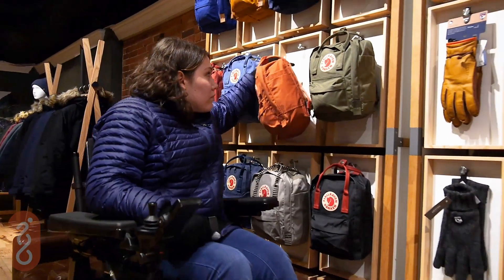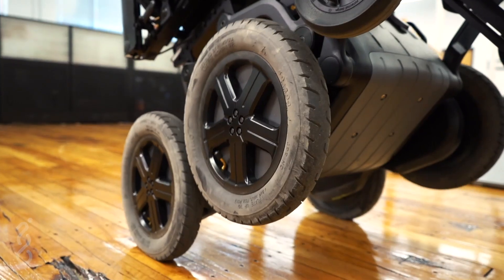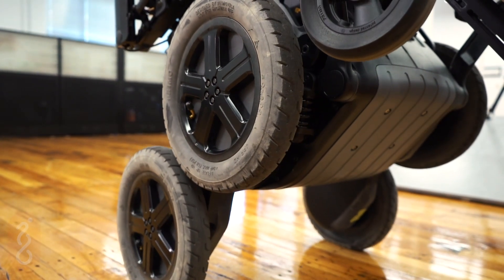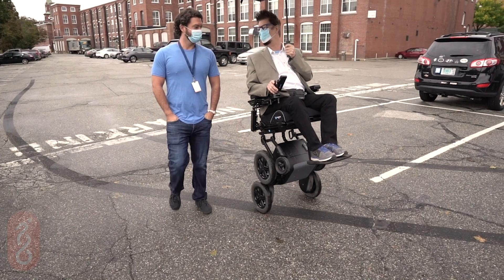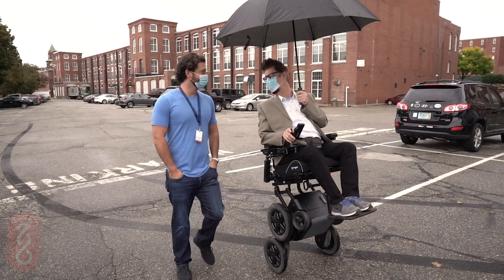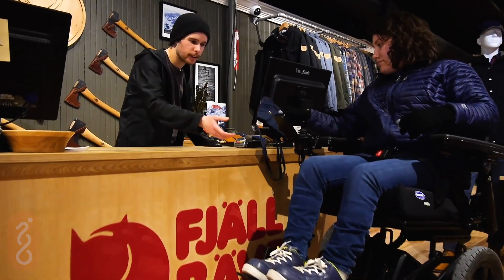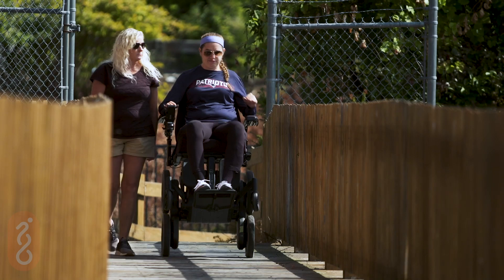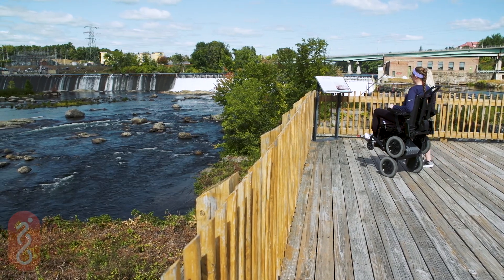Meet the world at eye level and reach heights you thought impossible in Balance Mode. The iBot's patented balancing technology works with your center of gravity to provide a truly unique experience in personal mobility. Shopping in Balance Mode brings you up to eye level, where you can interact with others at standing height. The iBot rises to the occasion, enabling you to access more of your environment and enjoy the view.